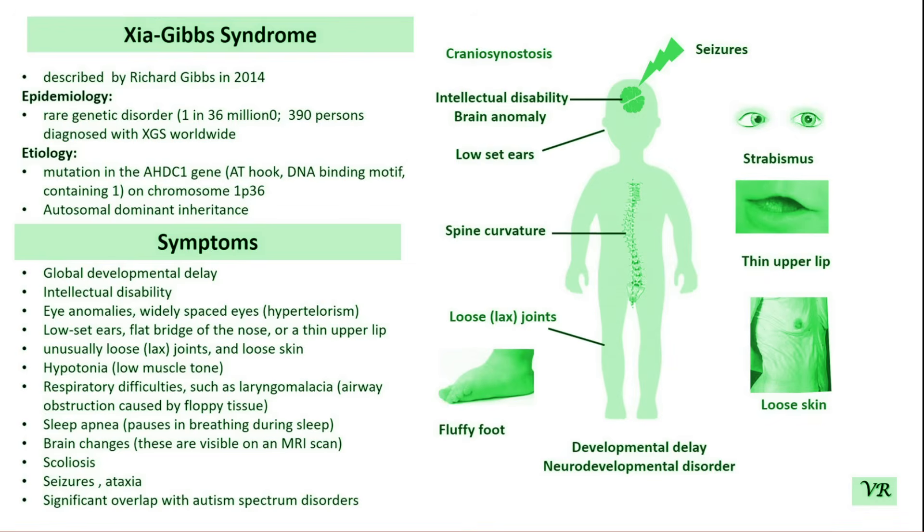Diagnosis is typically based on clinical evaluation of symptoms and family history. Genetic testing may be used to identify any potential genetic mutations, though this is not always conclusive due to the rarity of the condition. There is no specific treatment for Gipps Syndrome. Management typically focuses on supportive care and therapies to address developmental delays, intellectual disability, speech therapy, educational support, and other associated symptoms. Because Gipps Syndrome is so rare, much of the knowledge about the condition comes from case reports and clinical observations.